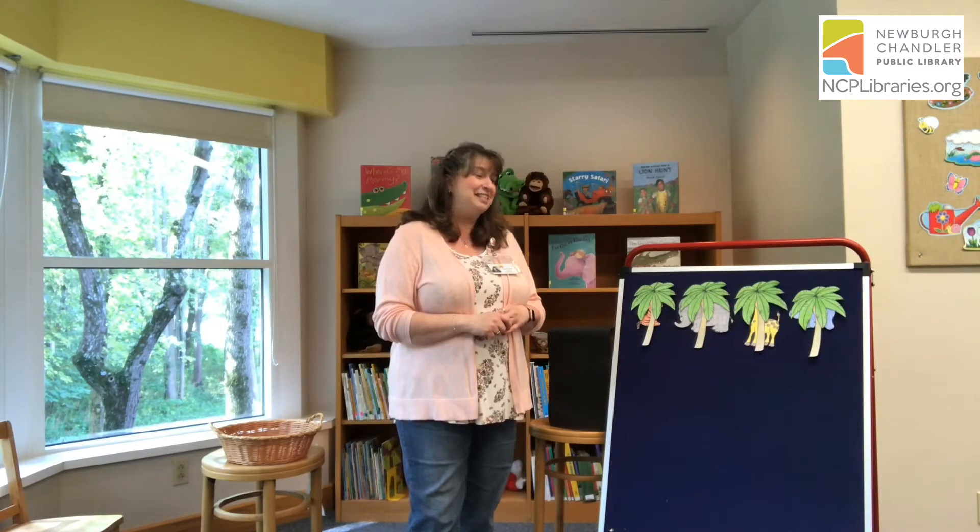Great job! Now you can sit down. Today we're going to have some fun with jungle animals. Do you know which animals live in the jungle? Wow, you really know your jungle animals. Today we're going to meet a couple of jungle animals, but my jungle animal friends are being very silly and they want to play hide and seek. Do you want to play hide and seek with us? Let's get started.